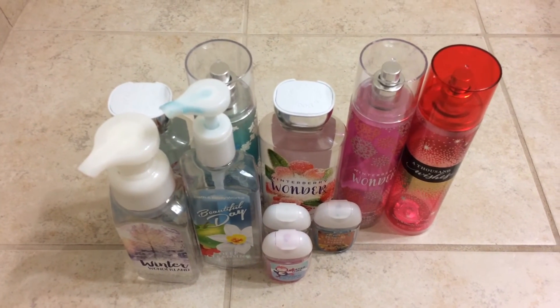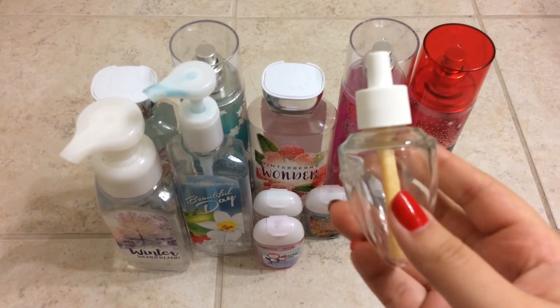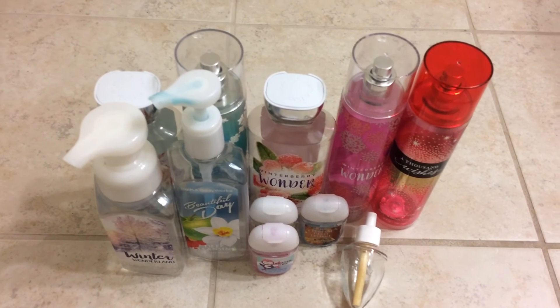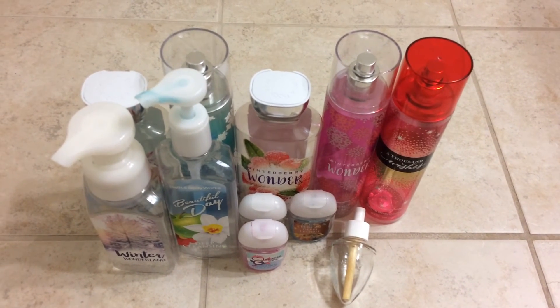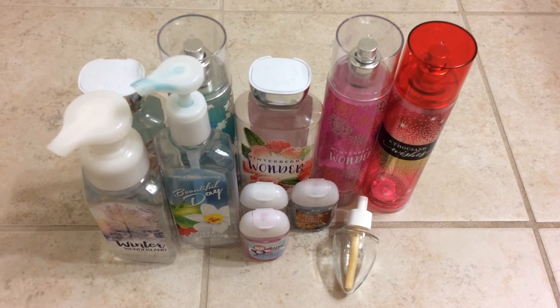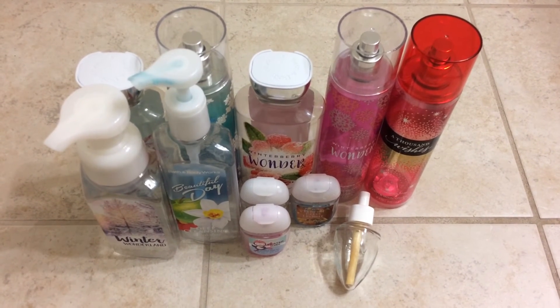I used up two wallflowers. One is in Island Colada, I believe. I do not like that scent — I just don't like it. It smells like a cleaner; I don't know, it just grosses me out. I would not repurchase that scent.